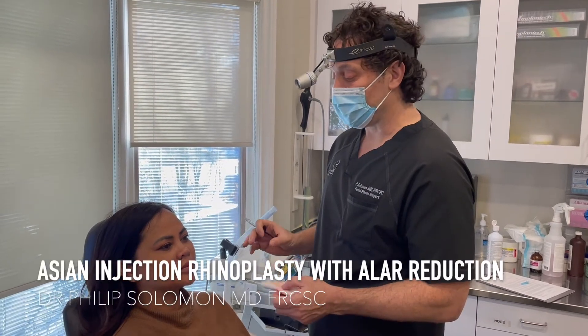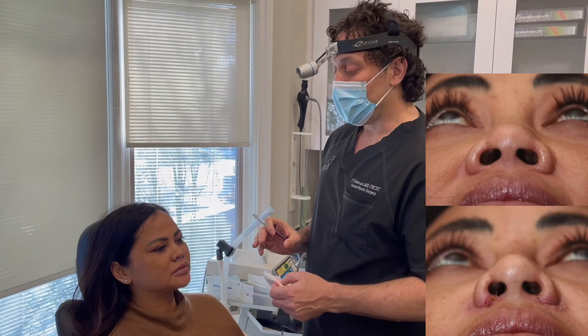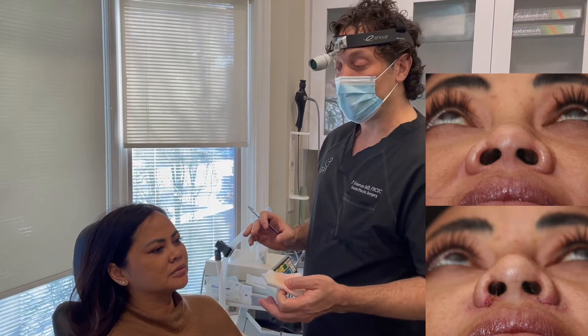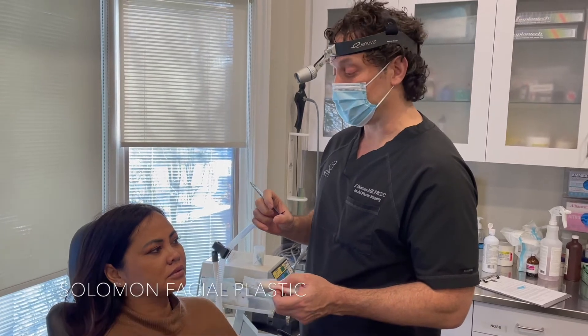Hi friends, Dr. Solomon. We're here with our lovely patient today. We've just performed alar reduction a week ago. She had the option of a full rhinoplasty or a combination of alar reduction and injectable filler to augment her nasal bridge.